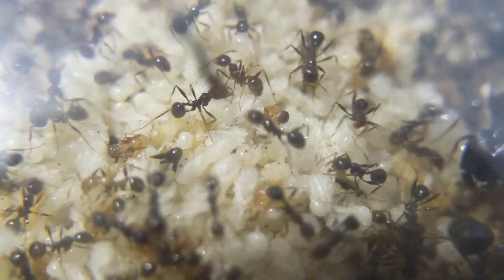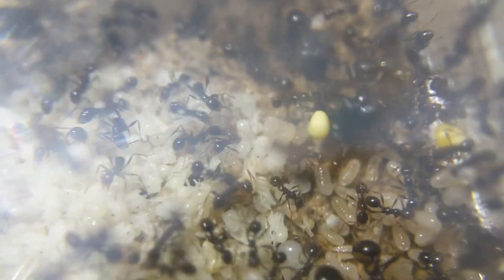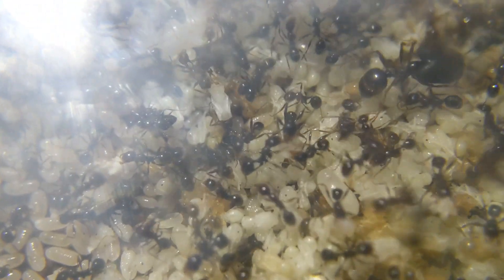Seeing these majors is just wow. Every single time I look in here and see the majors walking around, I'm just amazed at their size. Just to think that there is a bigger major out there than these guys — and I have quite a few max-size normal-sized majors — and of course there is the Queen in all of her glory, hiding from the camera around all of her eggs.